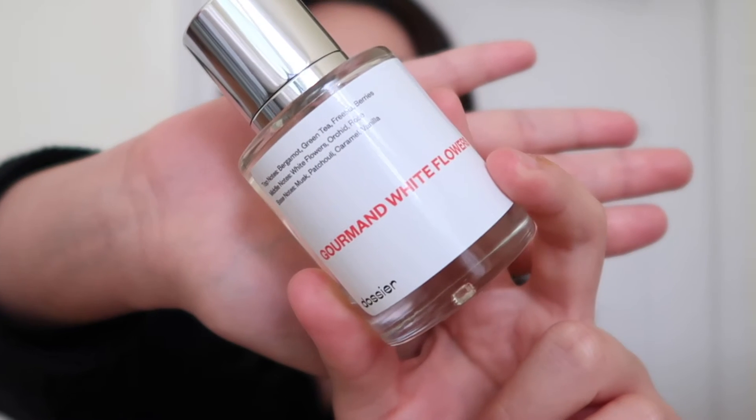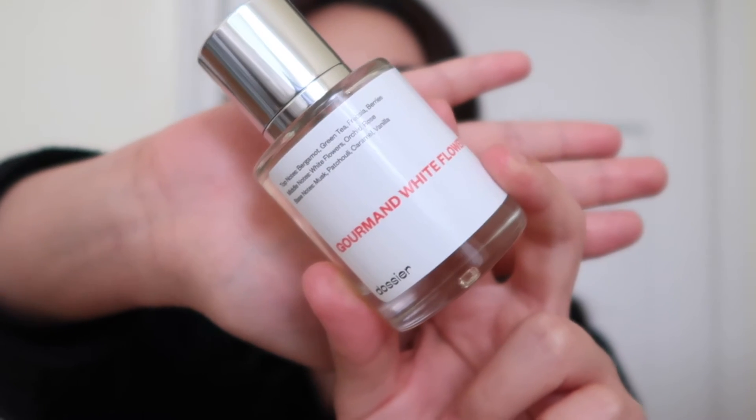The first one I picked out was Gourmand White Flowers. This is what the packaging looks like — it's super simple and sleek, which I love. This one is supposed to be a dupe for Viktor & Rolf Flower Bomb, and I have actually smelled Flower Bomb before. It smells literally identical to this fragrance. It is such a rich, expensive smelling perfume. The floral isn't too strong, but it has this warmth and depth that gives you rich girl vibes.